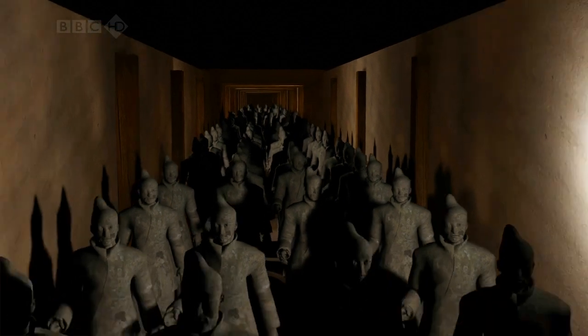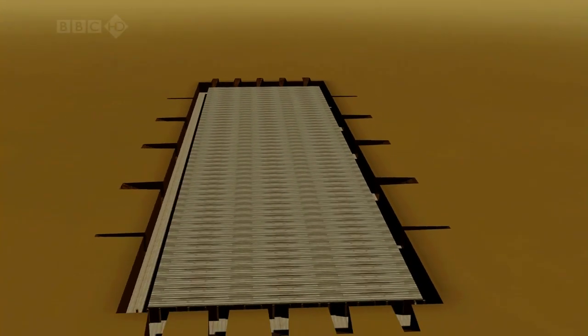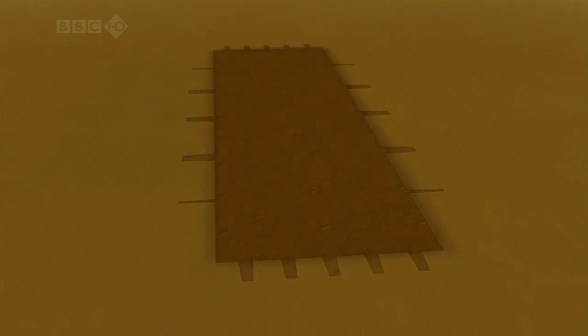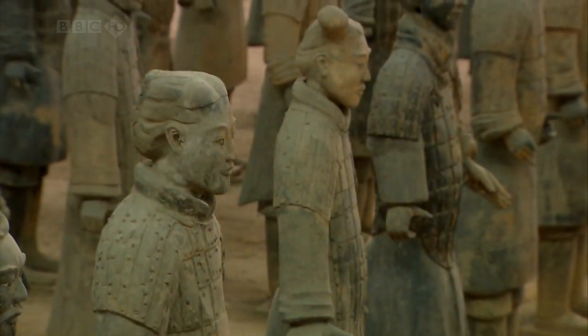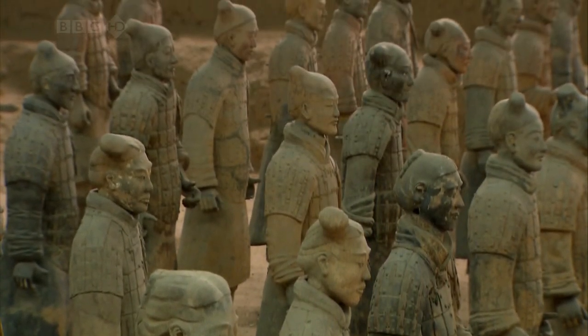Once the army was in place, the roof was covered in matting, the entrances were sealed and earth piled on top. The underground army was not designed to be seen by human eyes, and it remained hidden for over 2,000 years.